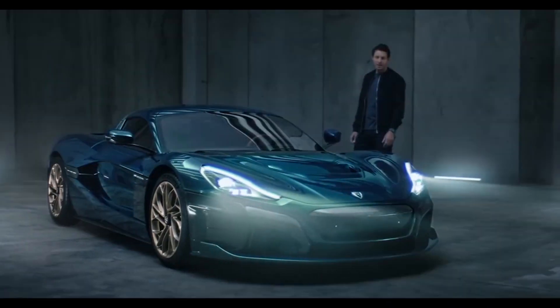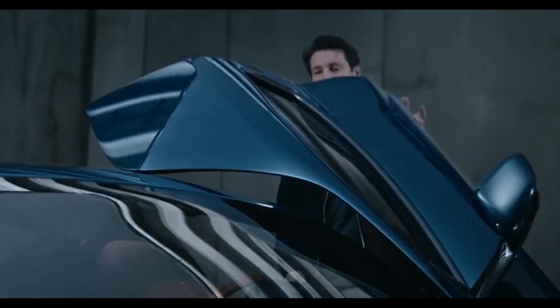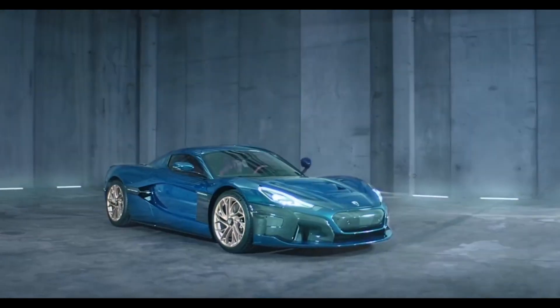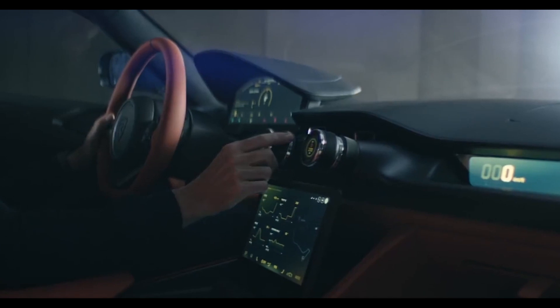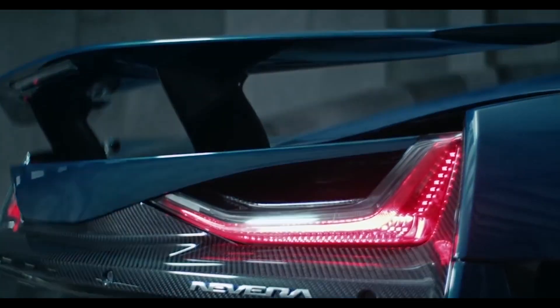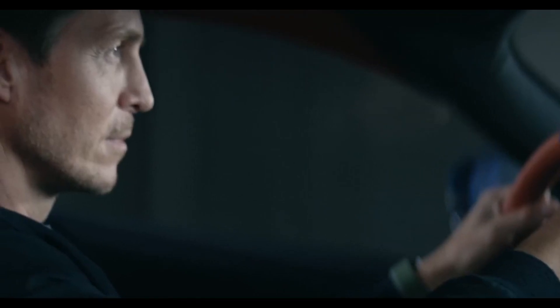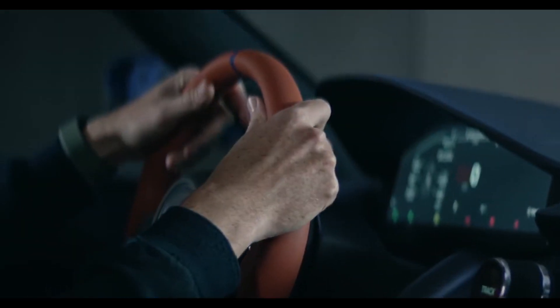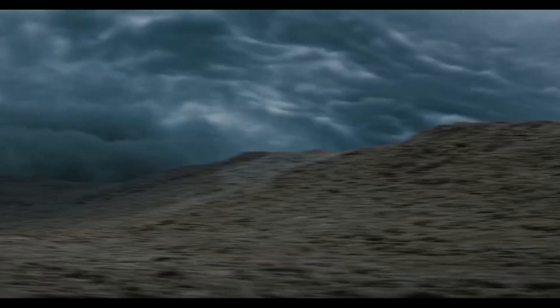How much for all of this? The Rimac will be sold at $2.44 million, so it is really expensive — but what do you expect? With 1,914 horsepower and 2,360 Newton meters of torque, other companies are really going to have to take a step up to even come close to this thing.